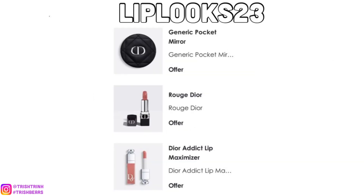This one is a new code — it is LIPLOOKS23. This one is really nice because you get that same generic pocket mirror, which I love so much, plus two Dior lipsticks. It's a nice gift set — you get two lipsticks and a mirror, so you can apply your lipstick while using your new mirror.